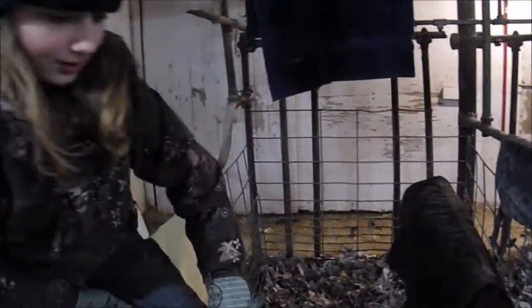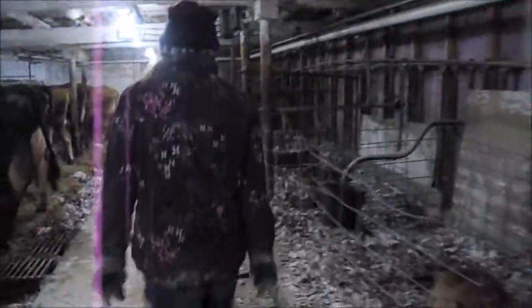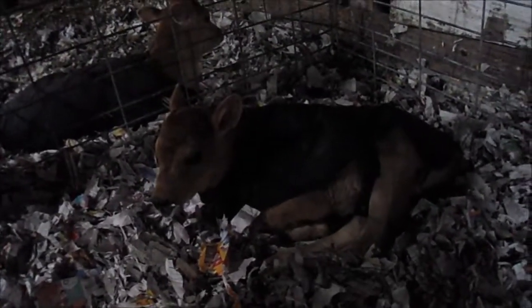He is one of the ones that was born today. There was another one. He's sharing a pen — his name is Gilmore. And his neighbor is Gertrude, who was also born a couple days ago.